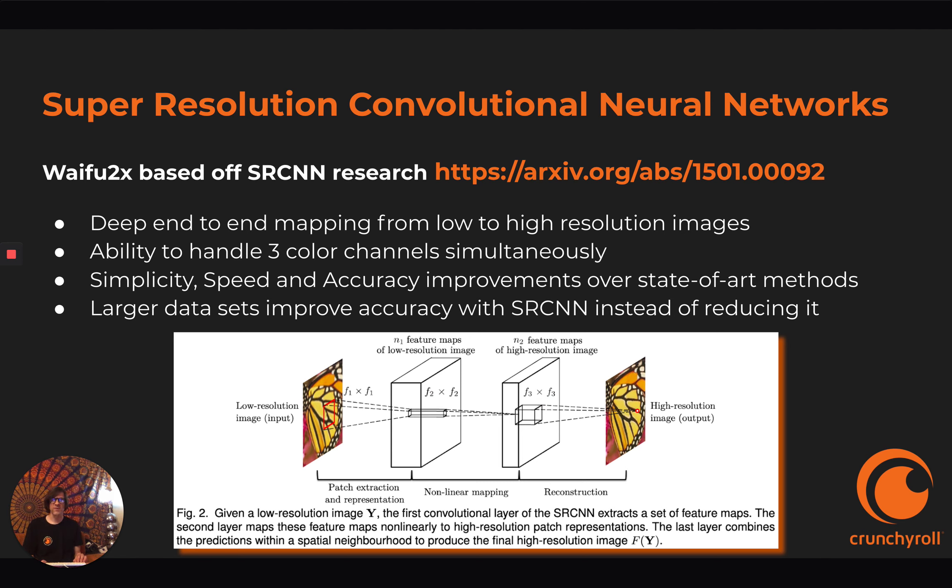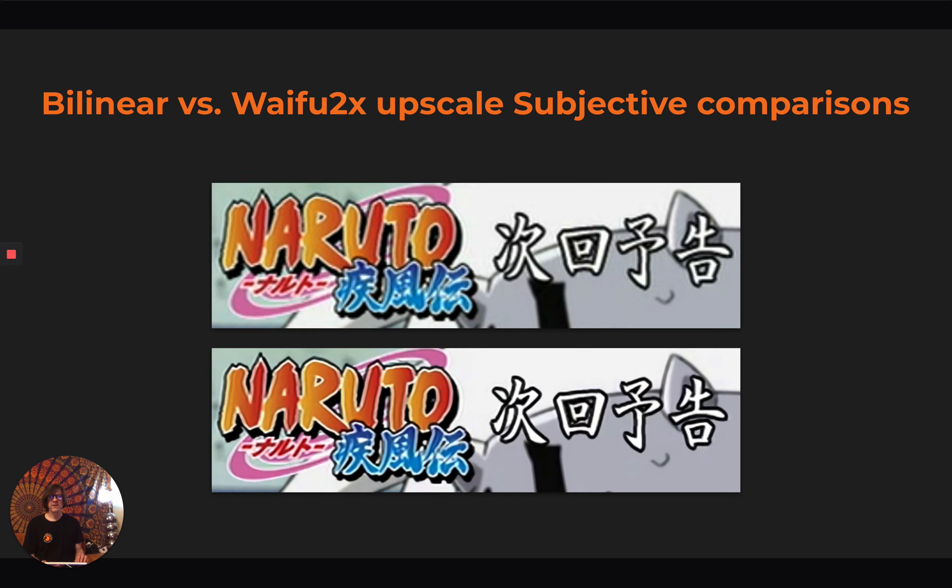Super-resolution convolutional neural networks: Waifu2x is based off this paper and these methods of improving images. It's a deep end-to-end mapping from a low to a high-resolution image. It takes high-resolution images and uses bicubic scaling with different machine learning methods to fill in the missing information. It has the ability to handle three color channels simultaneously, which is claimed as rare in the paper. It offers simplicity, speed, and accuracy improvements over state-of-the-art super-resolution methods, and it can handle larger data sets, which improves accuracy instead of reducing it.